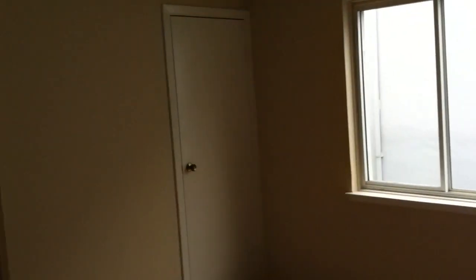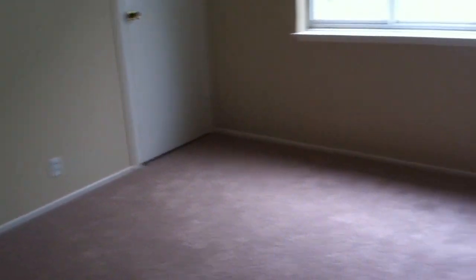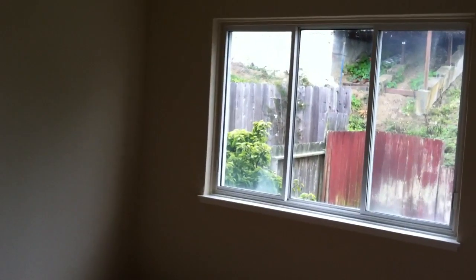Here we have a full size bath — not updated, however it's in good shape. Here we have bedroom number one. Off to the right is bedroom number two. Dual pane windows all around the house, brand new paint, carpet. Here we have the master bedroom.